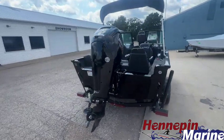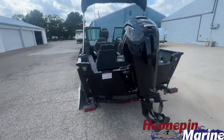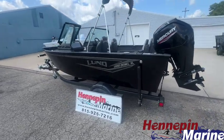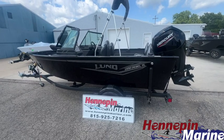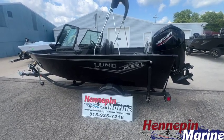We have a great selection of Lund inventory in stock and on order here at Hennepin Moraine. Give us a call or send us a text to 815-925-7216, and you can visit our full inventory at www.hennepinmarine.com.